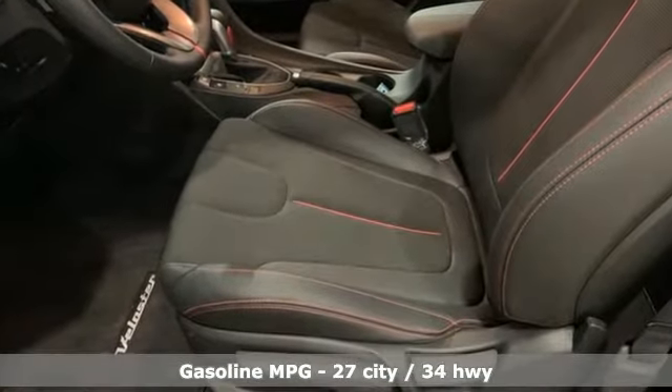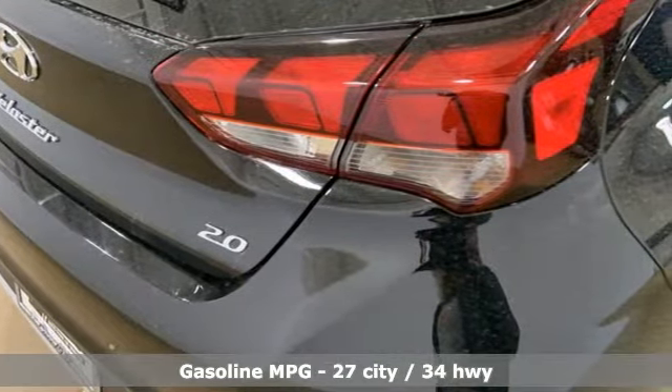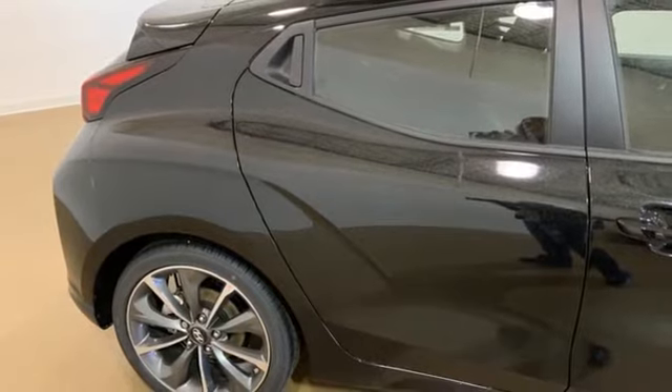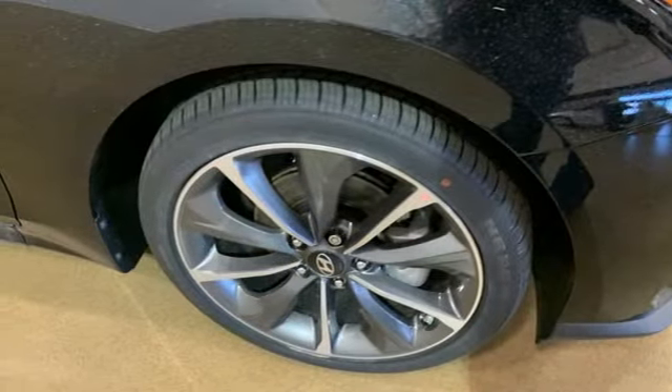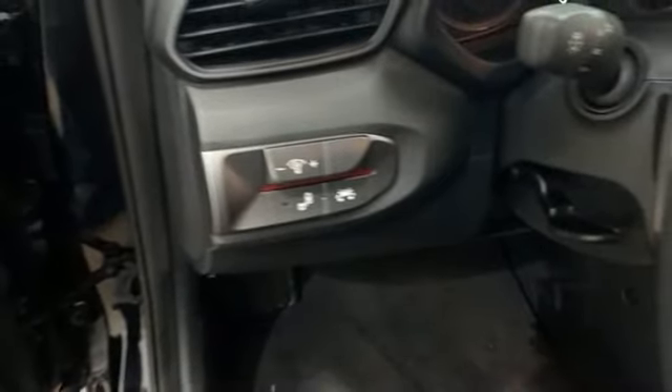Streaming audio, doors and push-button start proximity key, front heated bucket seats, wireless phone connectivity, leather steering wheel, inline four-cylinder engine, express open and closed sliding and tilting sunroof, gas pressurized shocks, and inductive device charging.